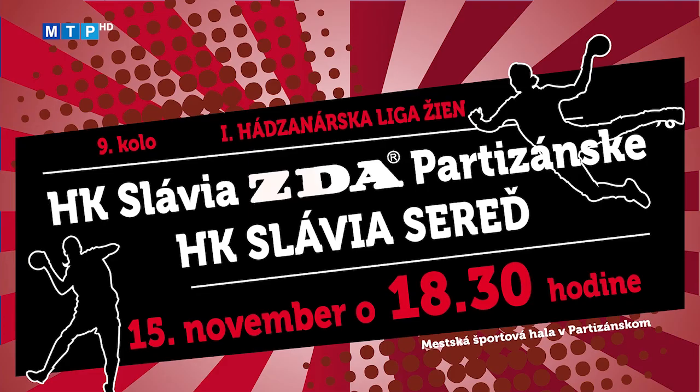Hádzanárky HKm Slavia ZDA Partizánske čaká posledné stretnutie prvej polovice súťažného ročníka. V 9. kole 1. hádzanárskej ligy žien privítajú na domácej palubovke svoju menovkyňu HKm Slavia Sereď. Stretnutie sa hrá v sobotu 15. novembra od 18. hodiny 30. minúty v Mestskej športovej hale v Partizánskom.